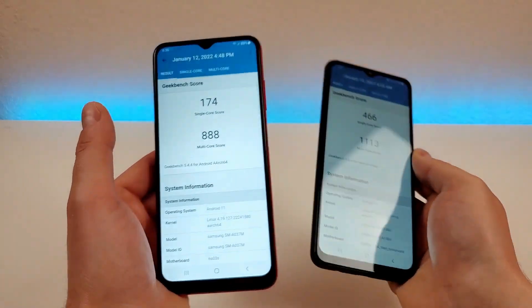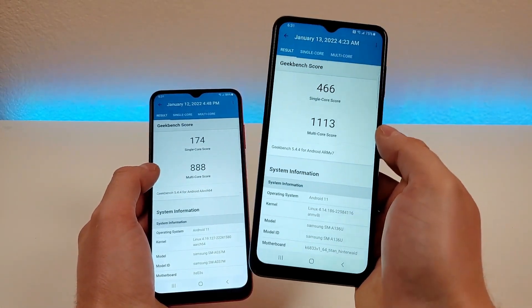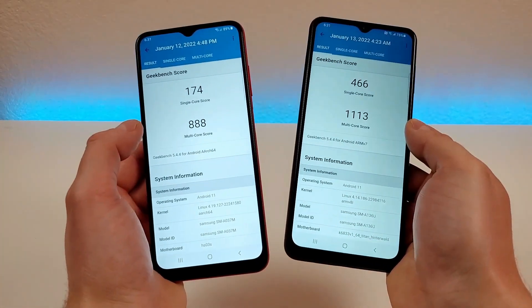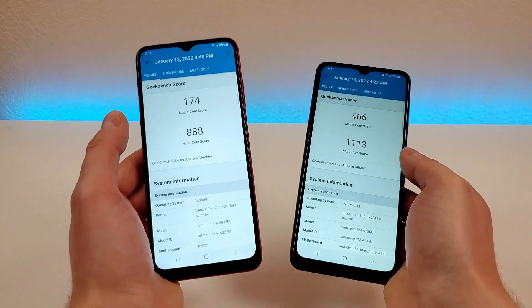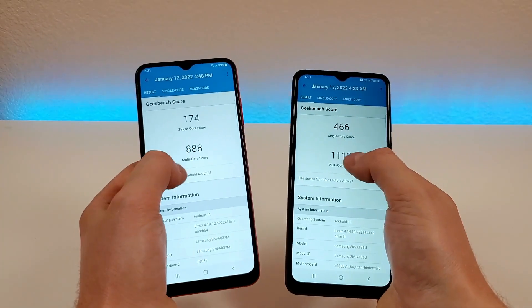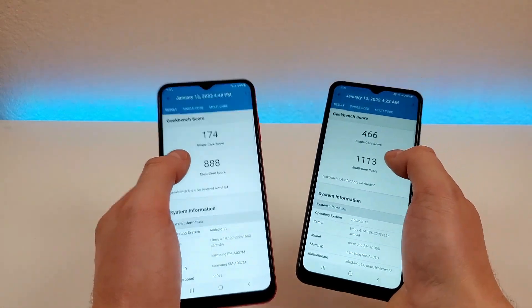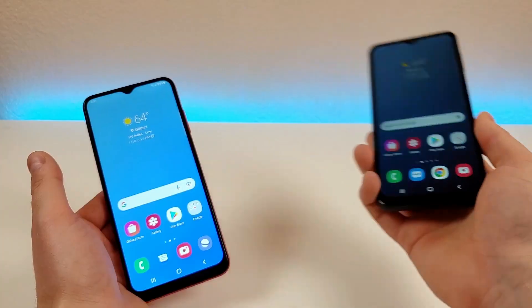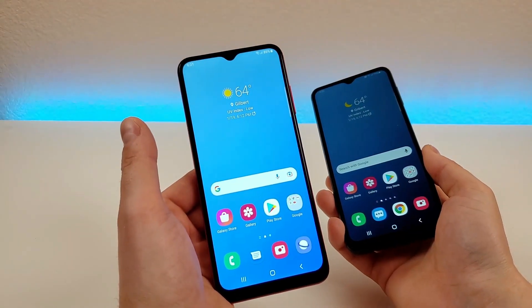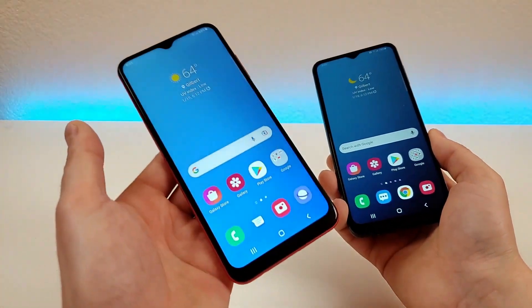Multi-core scores are also better on the A13 5G. I recommend running the Geekbench 5 benchmark on your current phone and comparing those scores to get a better idea of whether either of these phones would be a performance upgrade. Without a doubt, the A13 5G has a much faster processor, and that's before even factoring in that this phone supports 5G connectivity while the A03s does not. 5G is where things are heading, so having a 5G device is good for future-proofing.